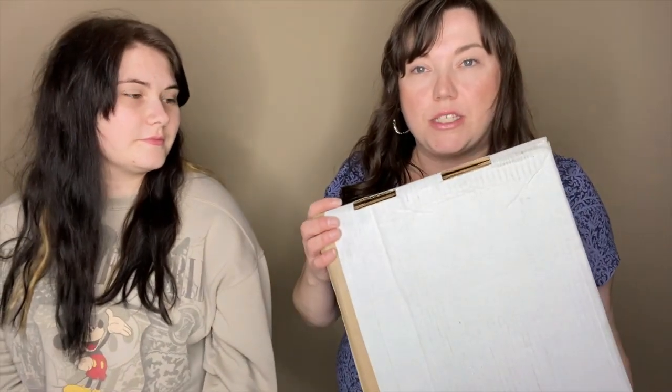Hey guys, welcome back to my channel doing another Goodwill blue box unboxing. My name is Wendy, if you haven't been here before. I am a part-time reseller, I am a full-time postal worker, and this is my lovely assistant, my daughter Athena — she's got scissors.